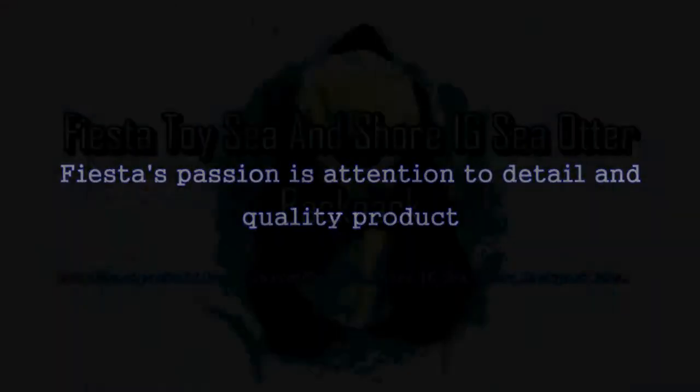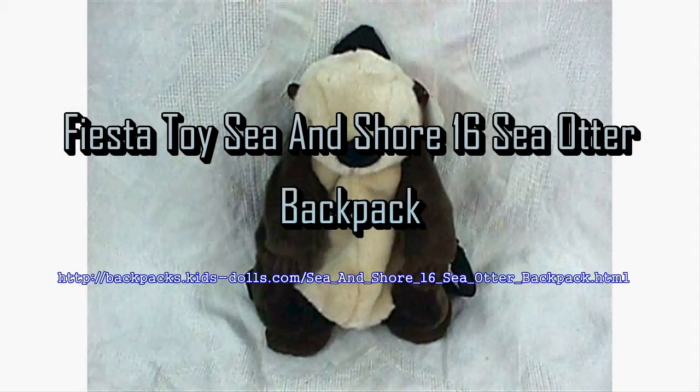Functional as well as fun, this plush Sea Otter Backpack is super soft and huggable. Approximate size on the Sea Otter Pack is 18 inches.